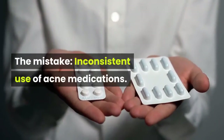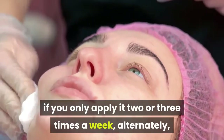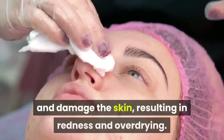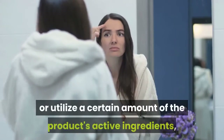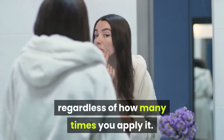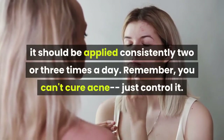Number 6. The Mistake: Inconsistent Use of Acne Medications. Acne medication isn't as effective if you only apply it two or three times a week. Alternately, trying to compensate by over-applying acne medication can irritate and damage the skin, resulting in redness and overdrying. Plus, pimples won't heal any faster — skin can only absorb or utilize a certain amount of the product's active ingredients, regardless of how many times you apply it. The solution: since acne medication works for 6 to 12 hours, it should be applied consistently two or three times a day.